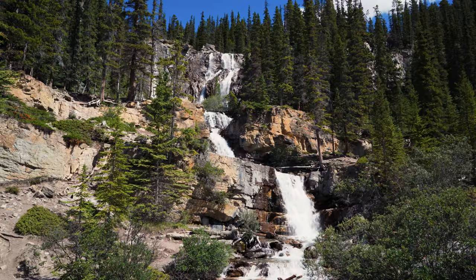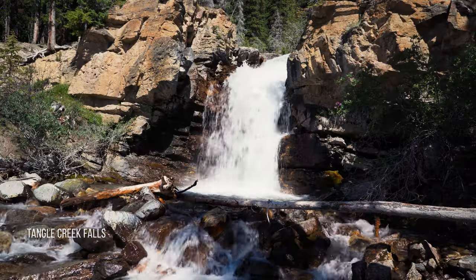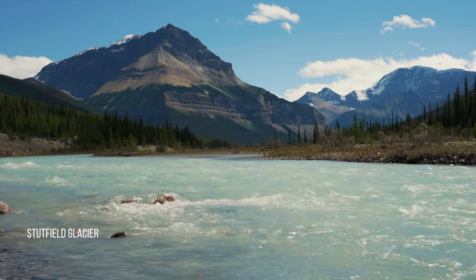mountains, and more. There are many great easy-to-access natural areas, but only a small fraction of the park is road accessible. The rest forms a large backcountry area that is definitely worth looking into for the more adventurous.